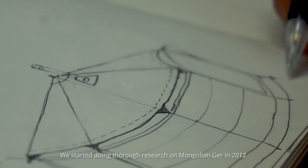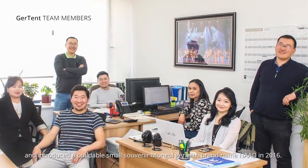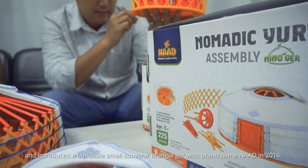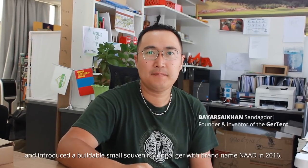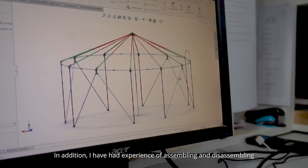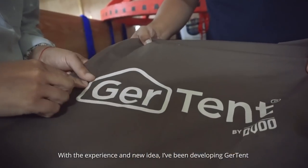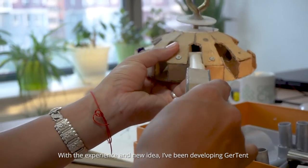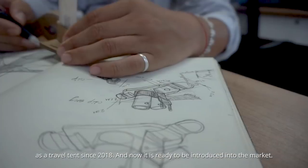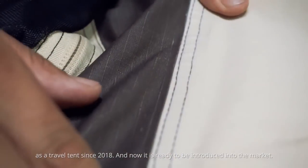We started doing true research on the Mongolian Ger in 2012 and introduced a buildable small souvenir Mongol Ger under the brand name NAD in 2016. In addition, we have experience assembling Mongol Gers from childhood. With that experience and new ideas, I've been developing the Ger Tent as a travel tent since 2018, and now it's ready to be introduced to the market.